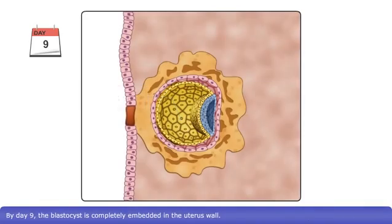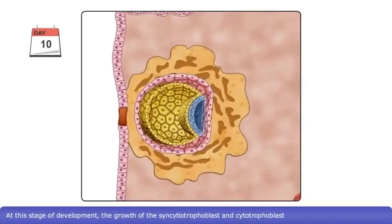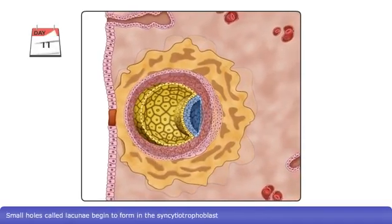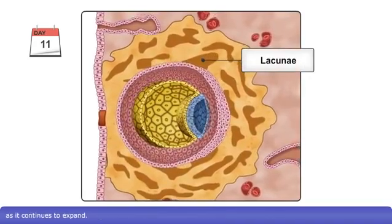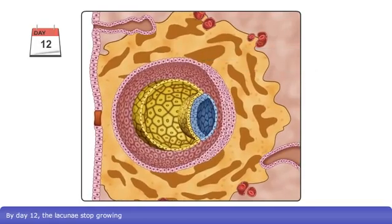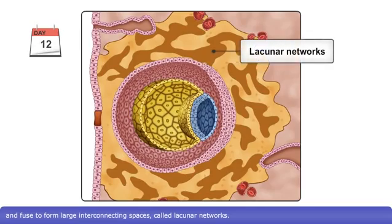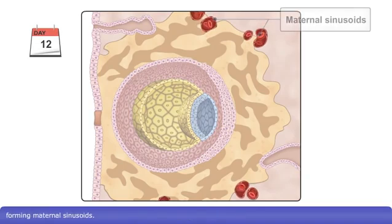By day nine, the blastocyst is completely embedded in the uterus wall. At this stage of development, the growth of the syncytiotrophoblast and cytotrophoblast is much quicker than the bilaminar embryonic disc. Small holes called lacunae begin to form in the syncytiotrophoblast as it continues to expand. By day 12, the lacunae stop growing and fuse to form large interconnecting spaces called lacunar networks. Capillaries in the endometrium surrounding the developing embryo dilate, forming maternal sinusoids.